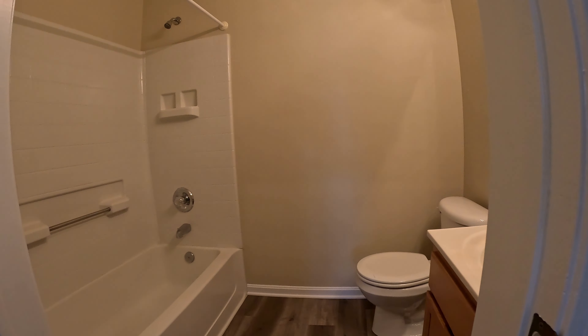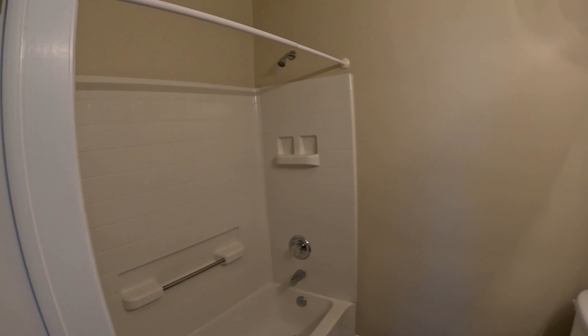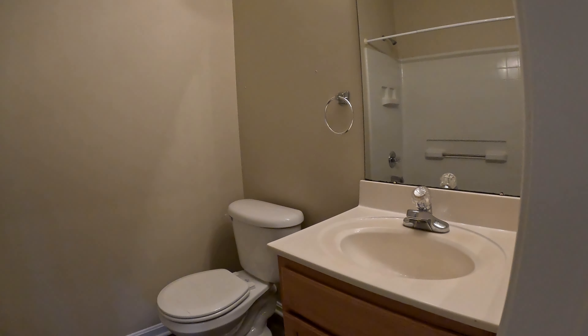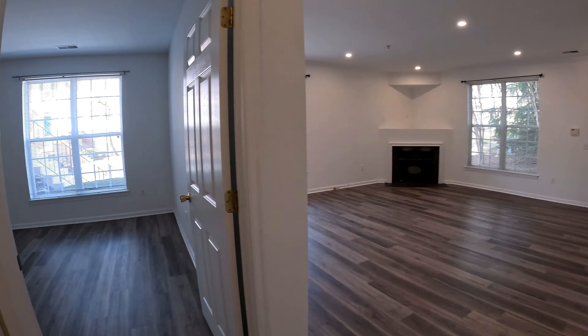Directly across the hallway, we've got your second full bathroom with a soaking tub and shower combo. There's your vanity. We've also got an in-unit full-size washer and dryer that's right in this closet right here.